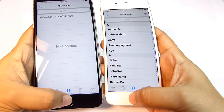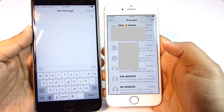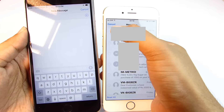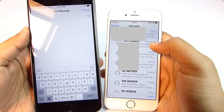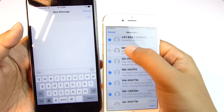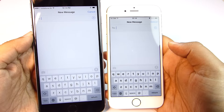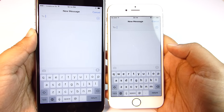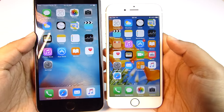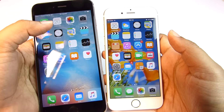Next let's try the messaging app. I think it's a tie or almost close. Let's delete all the messages from the iPhone 6 and try again. This time the iPhone 6 actually took some time to load the keyboard, but still I think it's a tie considering the previous result.